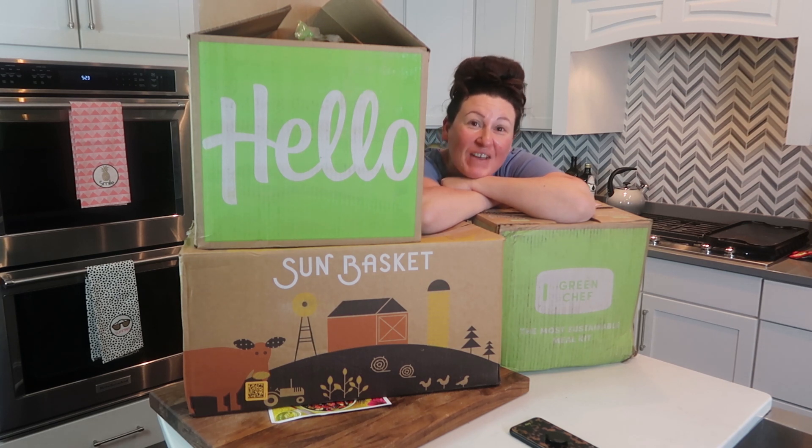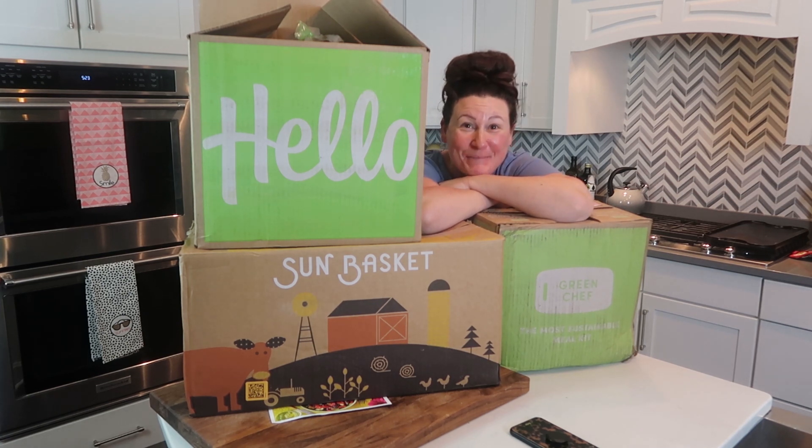Erica with Time to Shrink. I have a lot of food meal delivery boxes to try out and chat with y'all about. Let's jump into it, y'all.